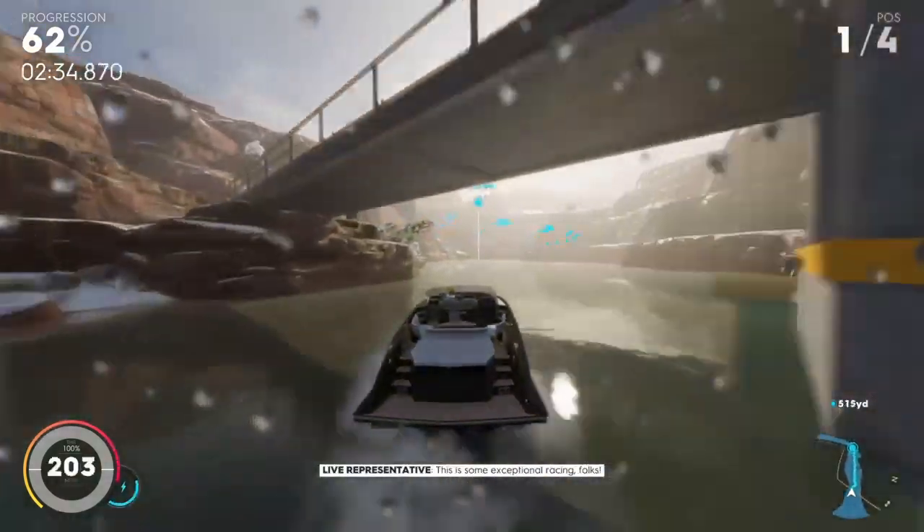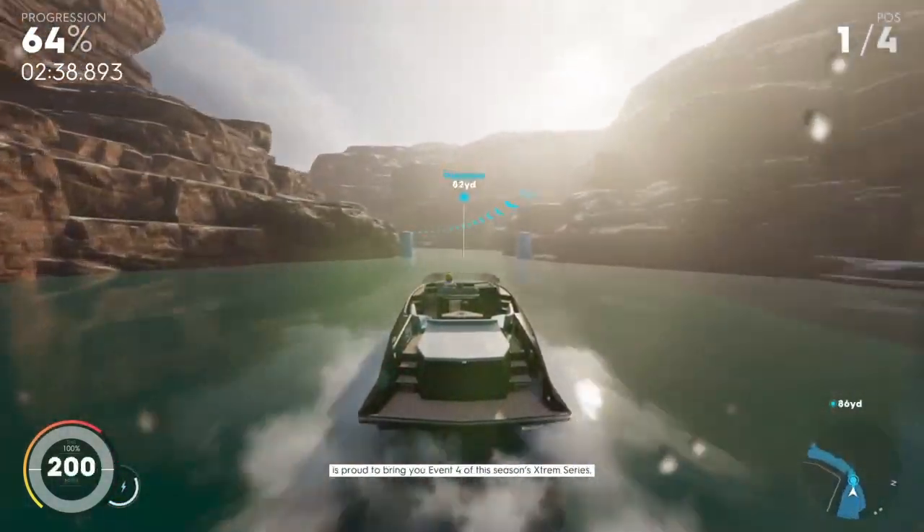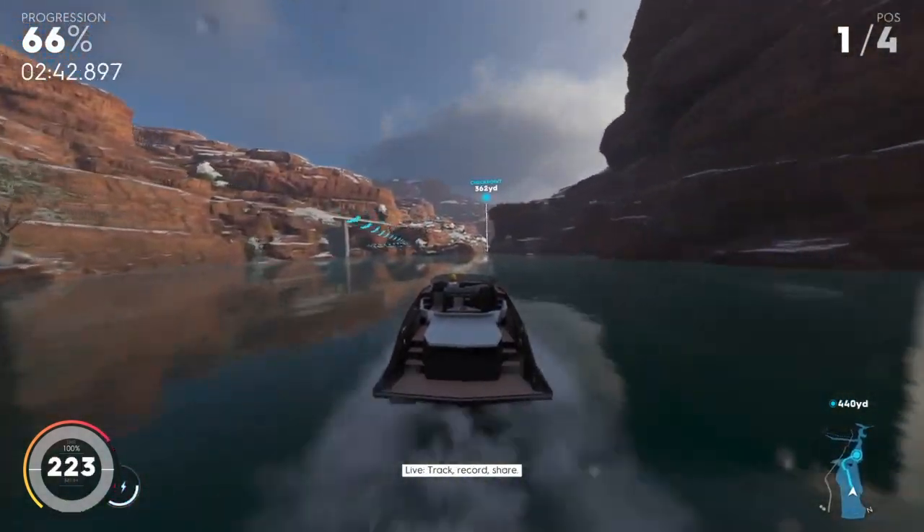This is some exceptional racing, folks. Live — the best camera system on the market is proud to bring you event four of this season's Extreme Series. Live, track, record, share.